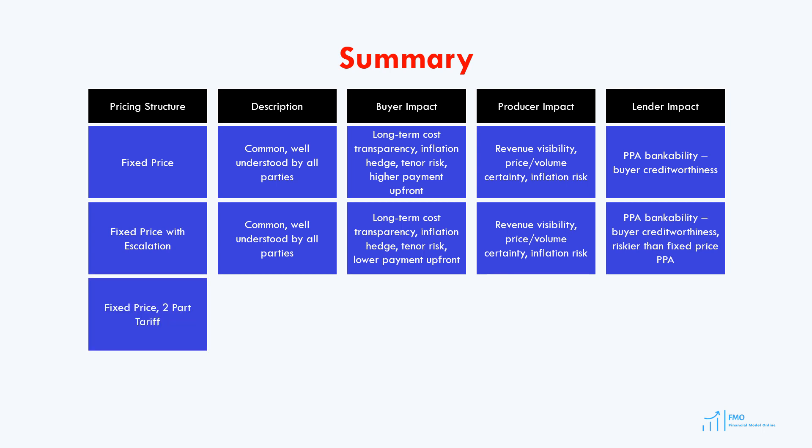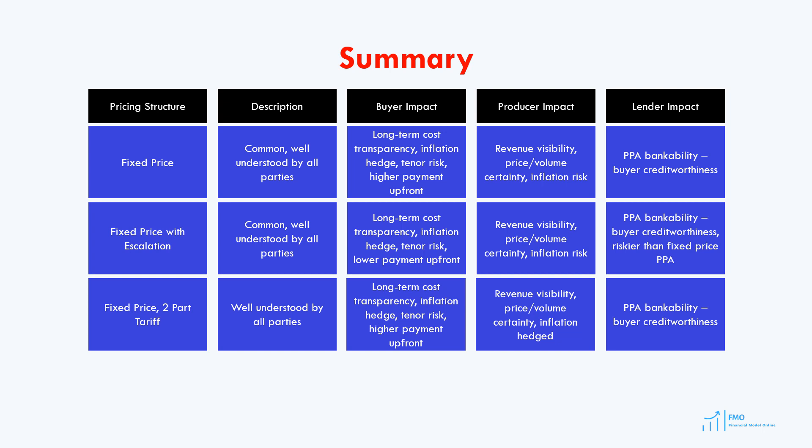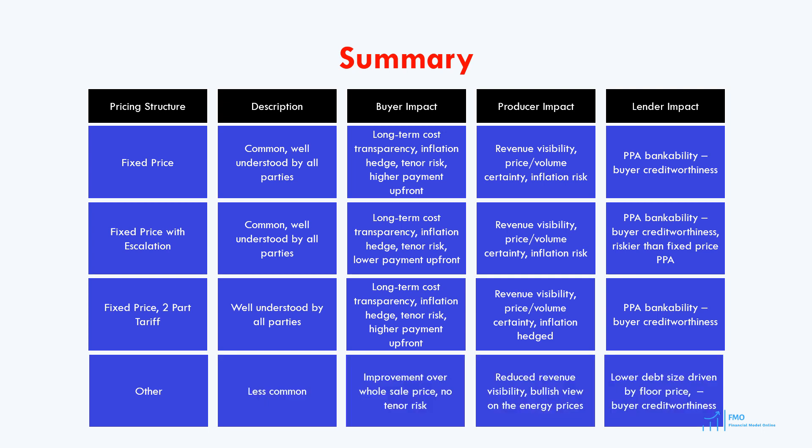A two-part tariff structure, common in coal or gas-fired power plants, offers long-term cost transparency for buyers and reduced inflation risk for power producers. While the power purchaser takes on the long-term tenor risk, the producer is protected against inflation, making these PPAs also bankable. Finally, some less common pricing structures link the price to wholesale energy prices, often used when a significant increase in wholesale energy prices is expected. In these cases, the buyer assumes less long-term tenor risk as the pricing will be linked to wholesale prices. However, these pricing mechanisms are less favorable for power producers due to reduced revenue visibility. These structures can be more challenging for greenfield renewable energy projects, and lenders typically focus on the fixed price portion when considering the project's bankability.